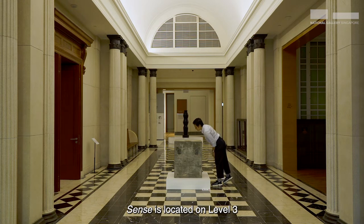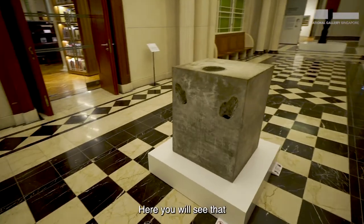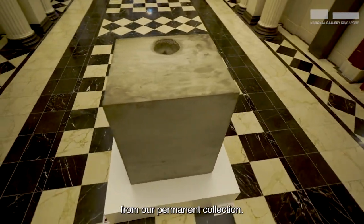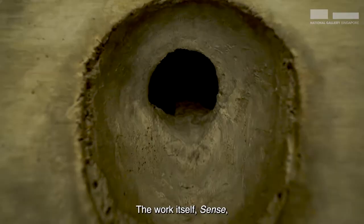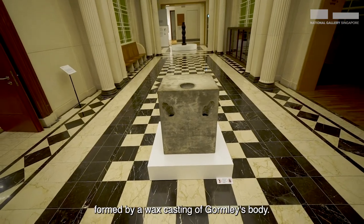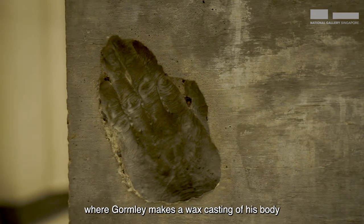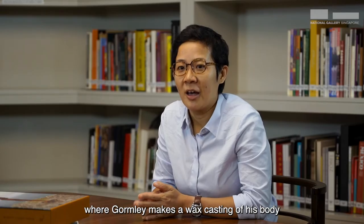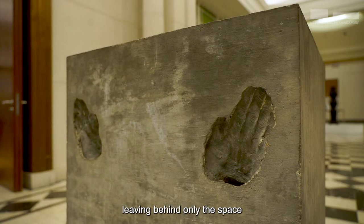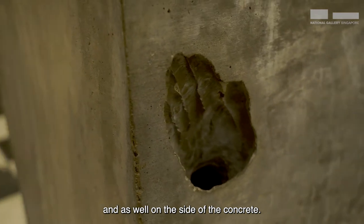SENSE is located on Level 3 of the Supreme Court Building at the entrance of the UOB Southeast Asia Gallery. Here you will see that the work is installed in the corridor together with some of the other works from our permanent collection. The work itself is a block of concrete with different points of hollowness formed by a wax casting of Gormley's body. This process is called the Lost Wax Process, where Gormley makes a wax casting of his body and then places it within this concrete. The wax is then steamed and melted out of the concrete, leaving behind only the space on top of and on the side of the concrete.